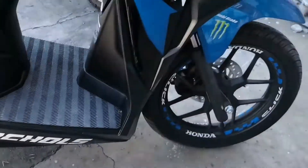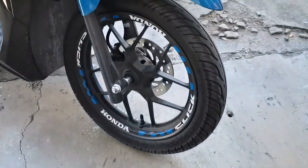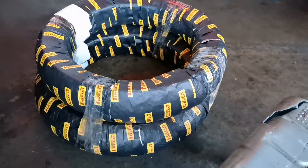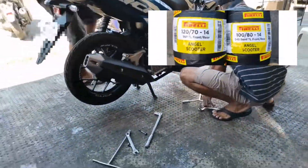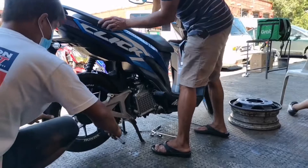Palit na tayo ng gulong kasi super excited na si partner. Ito yung stock tires niya — palitan na natin siya. Magvo-voiceover na lang ako at ipa-fast forward ko na lang yung video. So eto, Pirelli Angel Scooter — 100/80-14 yung front, 120/70-14 yung rear.